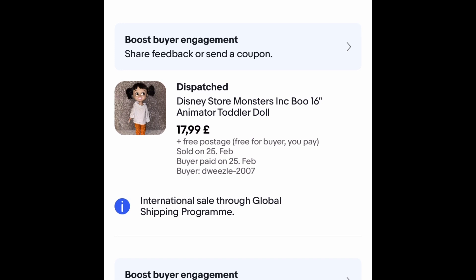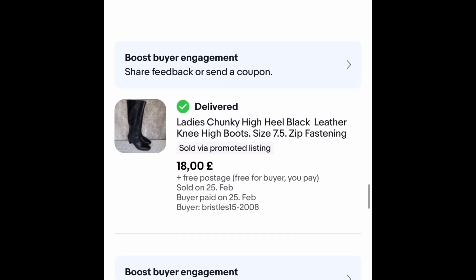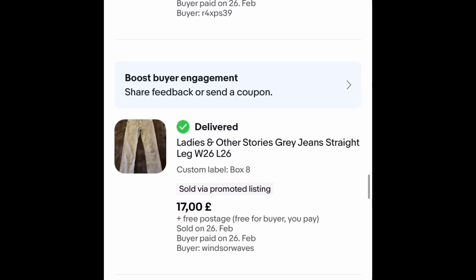This Boo doll — I jigged about with the listing on this one. It went outright for £17.99 free postage; I paid £2 for it and had to give it some clothes. These boots were a pound, I had them about a month, and they went on an offer for £18 free postage — very pleased with that.